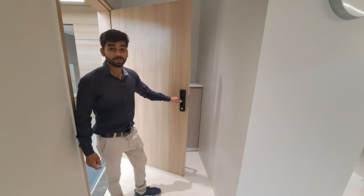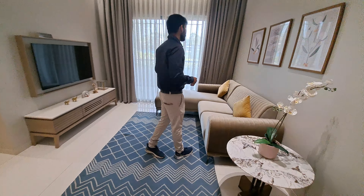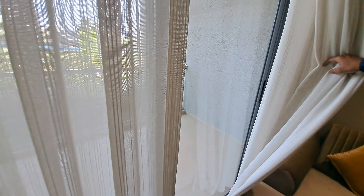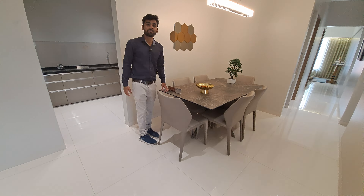Here you are getting a fingerprint system. This is your beautiful living area, size 16 by 10. Here you are also getting an attached balcony with SS railing on top and glass, where you can get a 360° view.